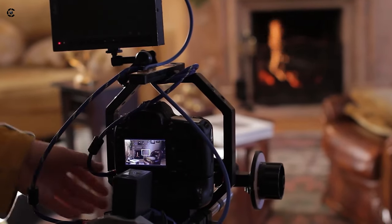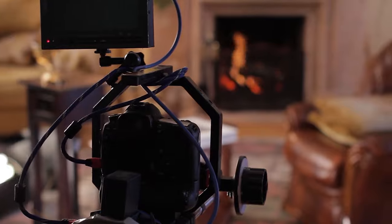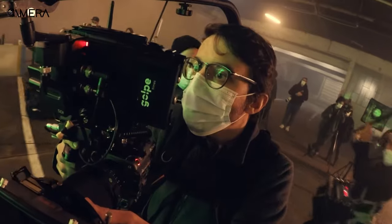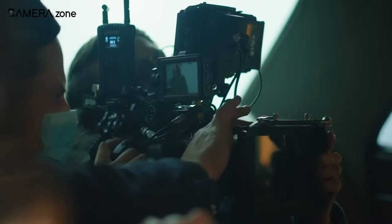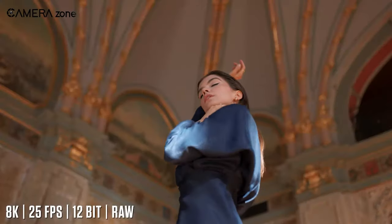With the latest firmware update, all the major issues R5 users were complaining about have been finally sorted out, and all of a sudden the Canon R5 has become an appealing camera for video makers. What's new in this firmware update and how has it changed everything for the Canon R5 — all these will be discussed in this video, so let's get started.